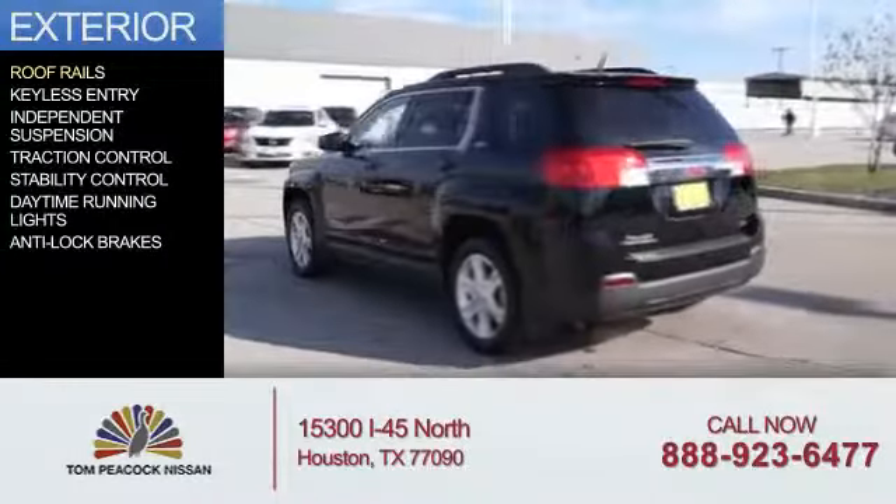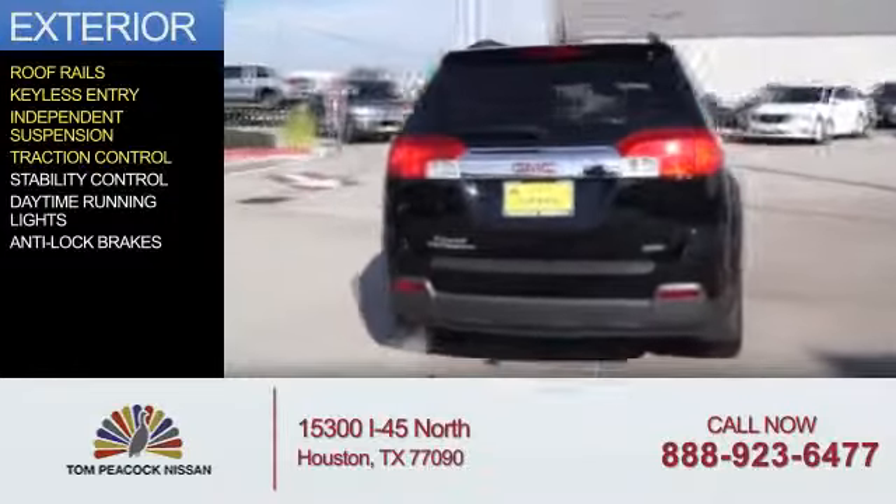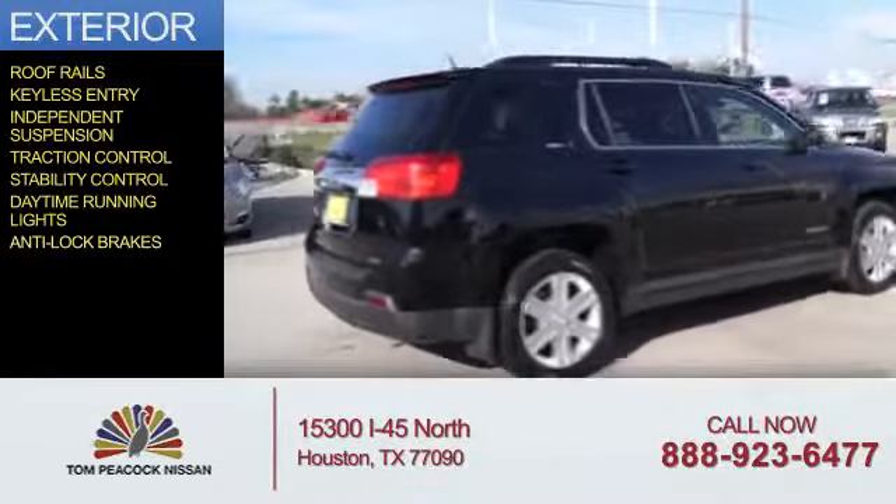The features include roof rails, keyless entry, independent suspension, traction control, stability control, daytime running lights, and anti-lock brakes.